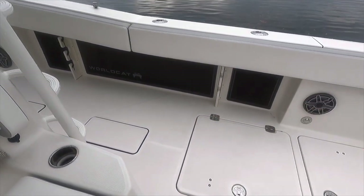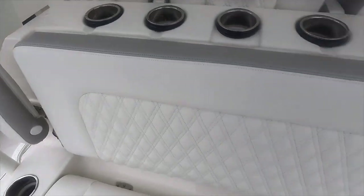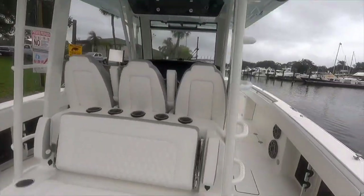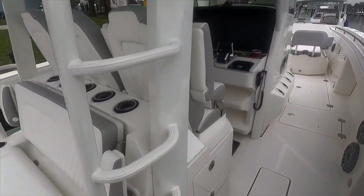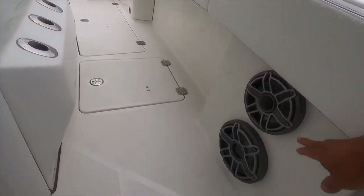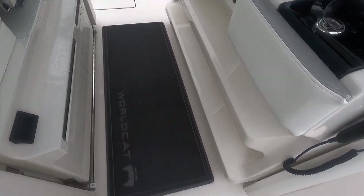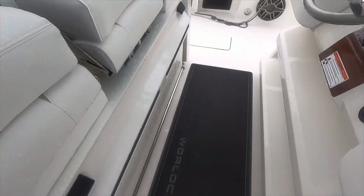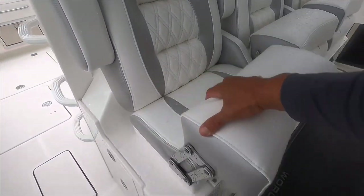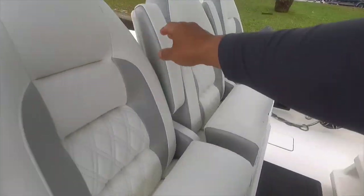Nice padded rod holders there. You've got some cup holders here, rod holders on top, and a nice ladder to get up to your second station if you had one. Of course they're outfitted with JL Audio — most WorldCats are. Nice helm pad; these things are great for long days of fishing. You can add three-row seating with captain's chairs, obviously with the fold-down bolsters, and all of them have armrests, even the center one.